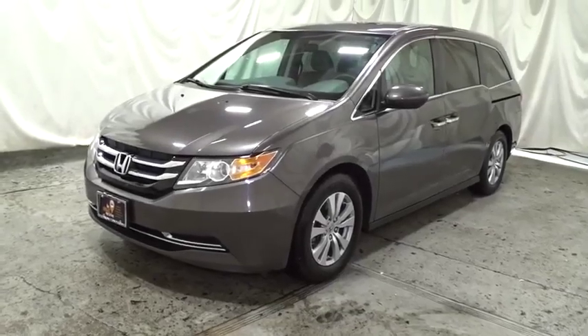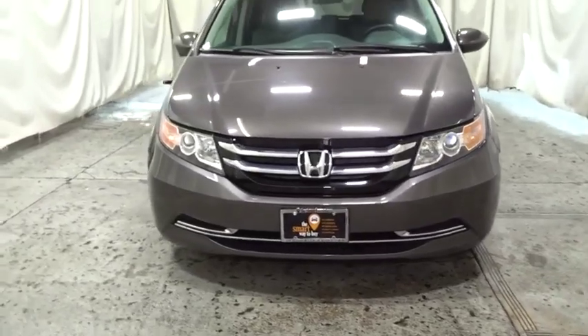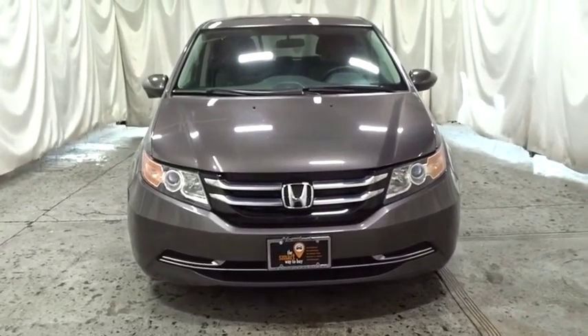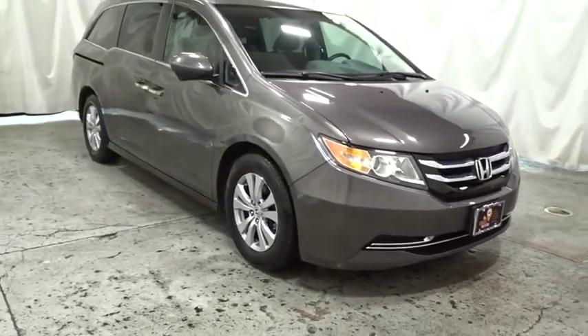Looking for the right vehicle? Check out the 2017 Honda Odyssey. The Honda Odyssey is a showcase of distinguished style, captivating technology, and advanced safety features — a must for all families.